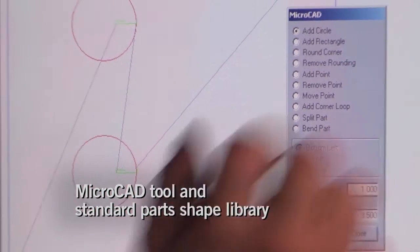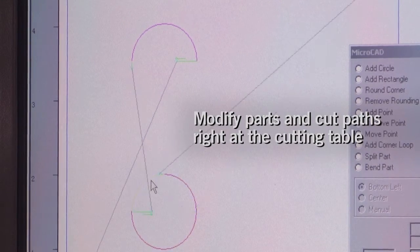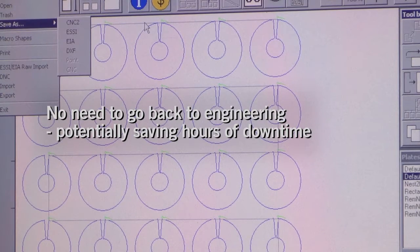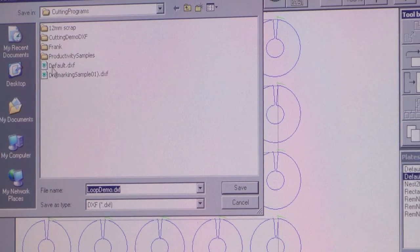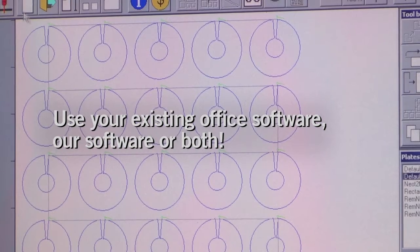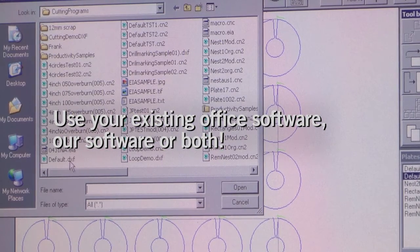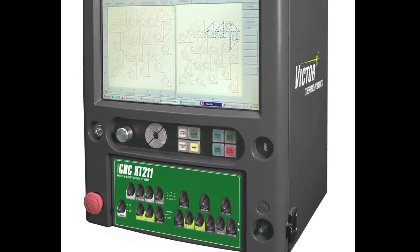Automatic nesting and plate editor tools lower manufacturing costs by reducing plate waste and idle time. A micro CAD tool and standard part shapes library let you design and modify parts and cut paths right at the table — no need to go back to engineering, potentially saving hours of downtime. The ICNC XT works with your own office nesting software, our software, or a combination of both.